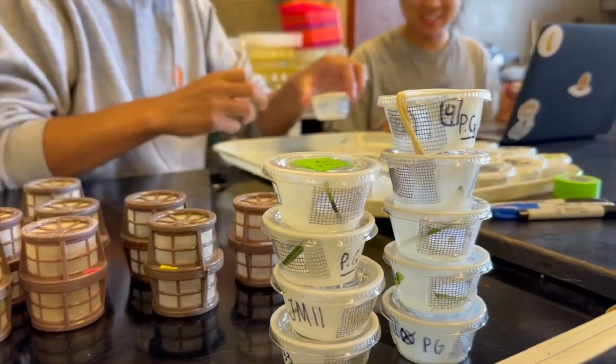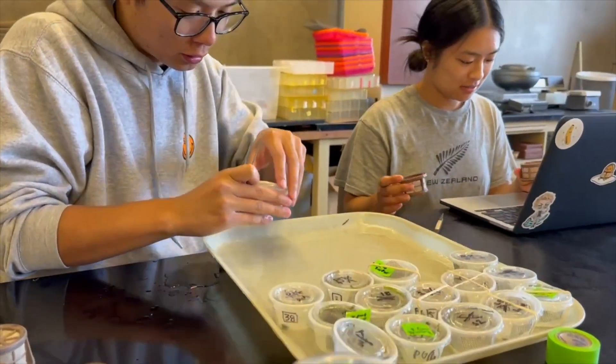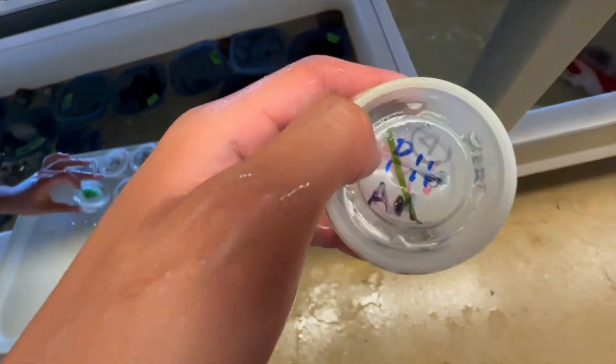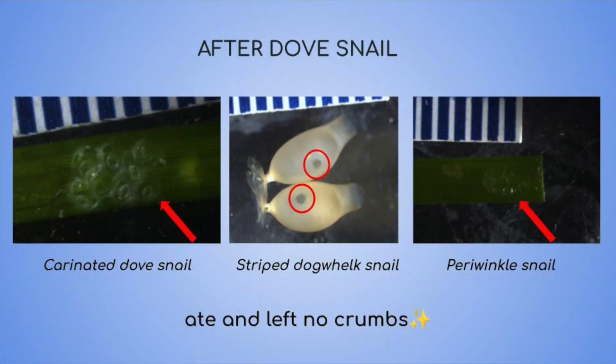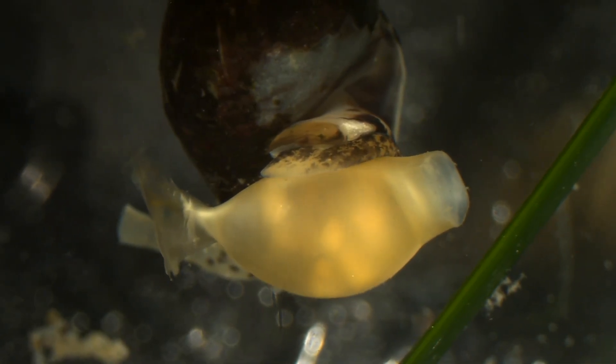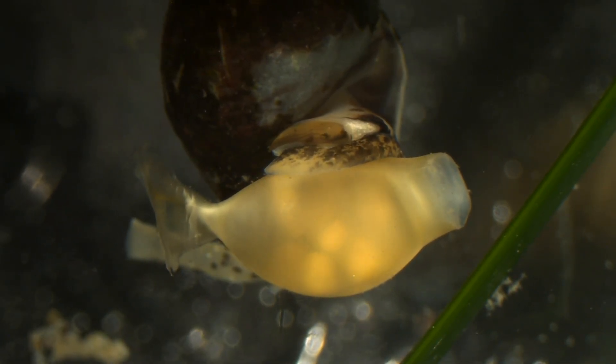For our experimental setup, we had two parts. The first part was a pilot study where we put a dove snail and an egg capsule in little sauce containers just to see if the dove snail was capable of eating that egg capsule. From our pilot study, we discovered that the dove snail is able to eat all the different egg capsules we presented to it except for the sea slug and bubble snail capsules. We also have evidence that the dove snail used its serrated tongue to drill holes in the striped dog-whelk egg capsule.